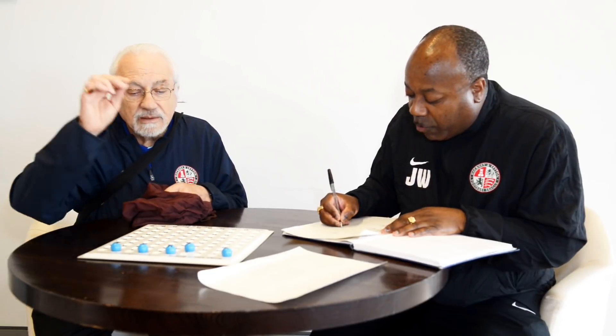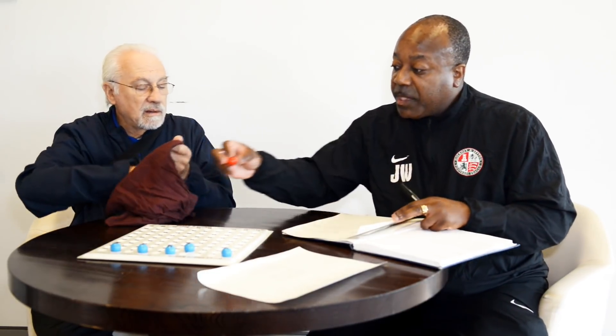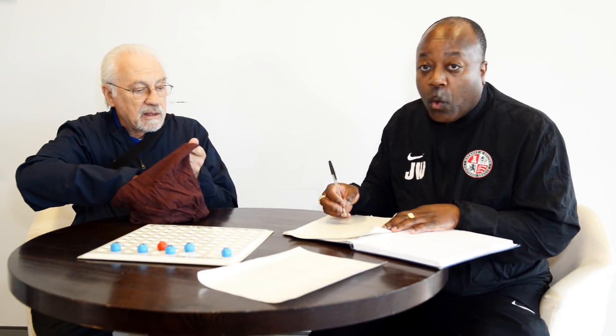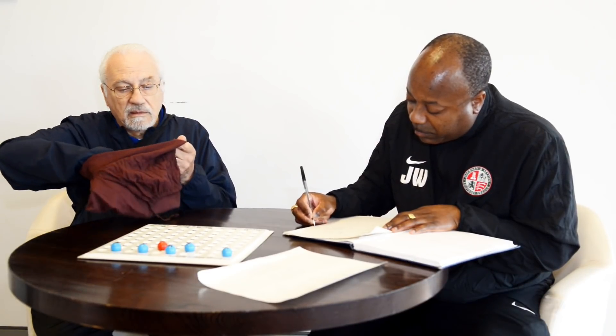Number 5. Number 5 is Top Red. They will be playing number 16, which is Hackney Panthers or FC Niba. So Top Red will be playing either Hackney Panthers or FC Niba.